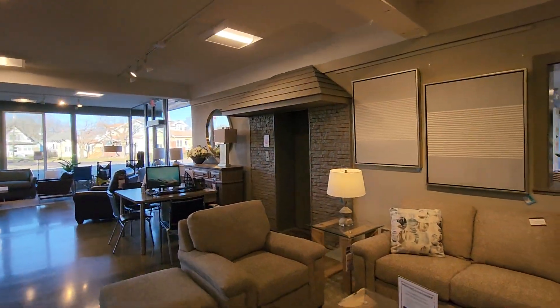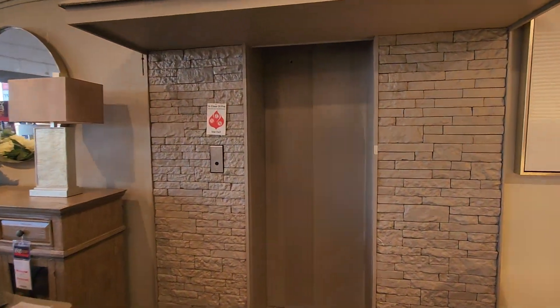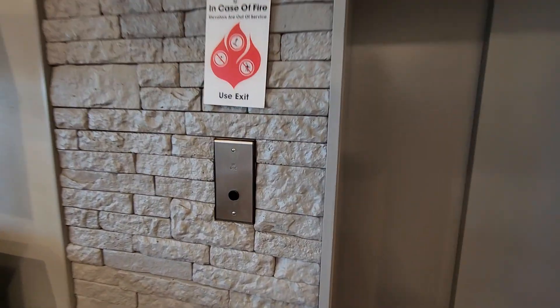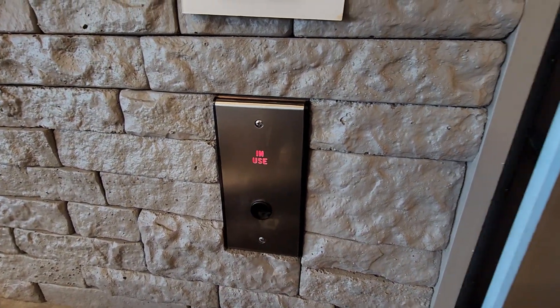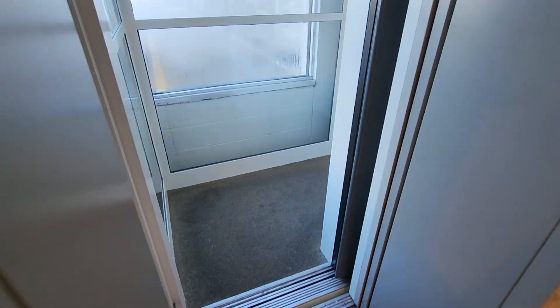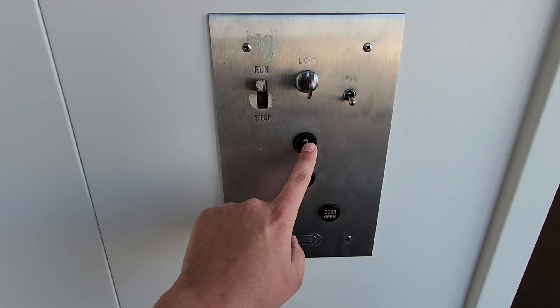All right, look at this. This is fucking beautiful. Dude, it's a whole ass black button Dover. Look at this shit, man.